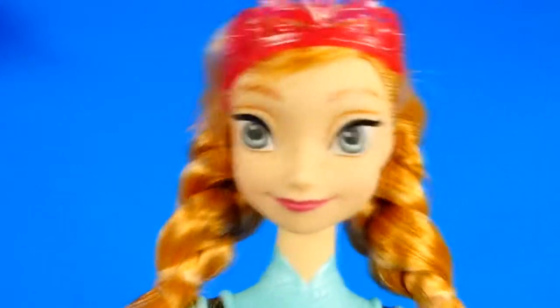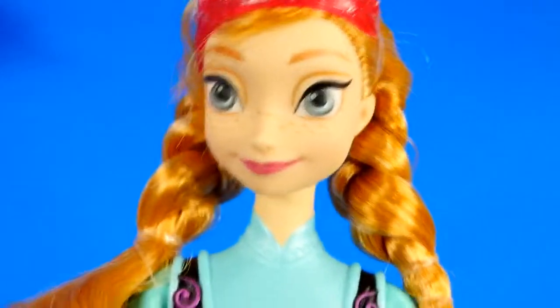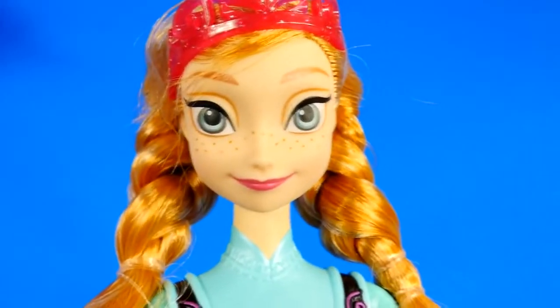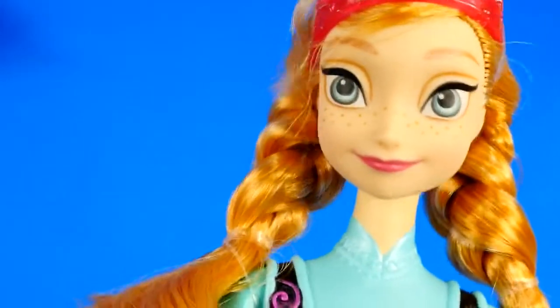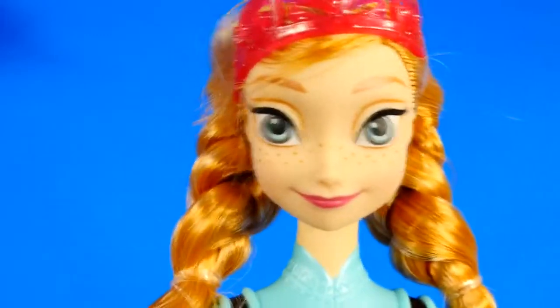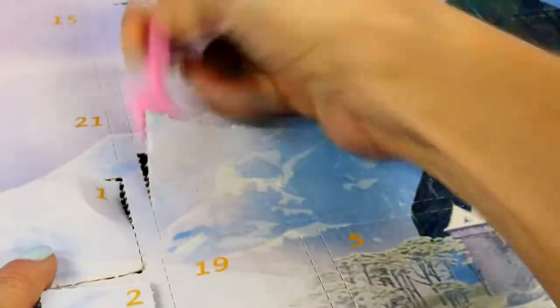Oh, Princess Anna's here! Hi Anna! Hi Amy, great to see you. I was just watching you open everything. I just wanted to tell you that I had an idea, but I'm not gonna tell you yet — it's a surprise. Anna will you tell me soon? Yes, I definitely will. See you soon! Hmm, I wonder what that is all about.